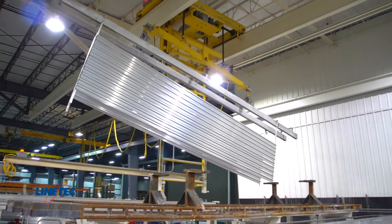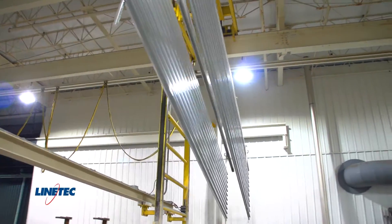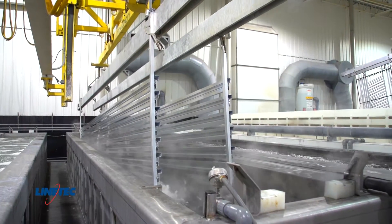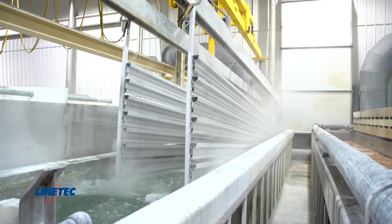The automation begins when a crane retrieves the load from the queue and places it in the first process bath — step one. This is a cleaning bath used to remove impurities from the surface of aluminum. Once cleaned, the load is moved to a rinse bath.